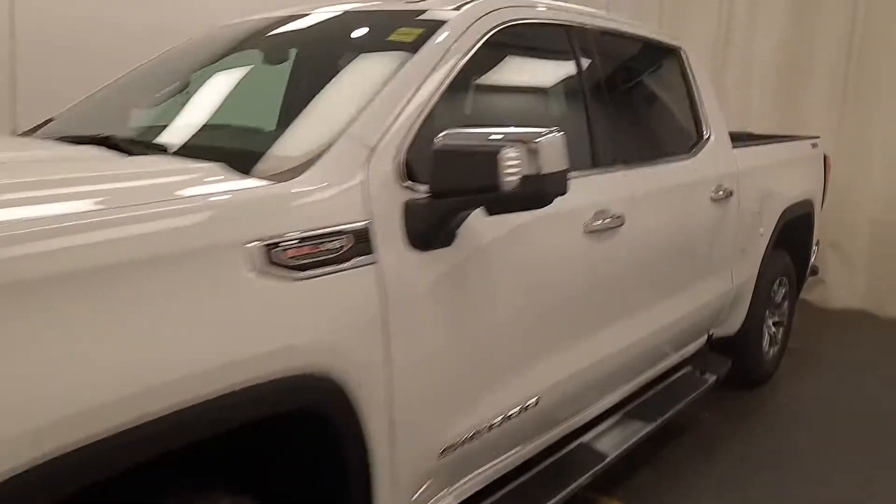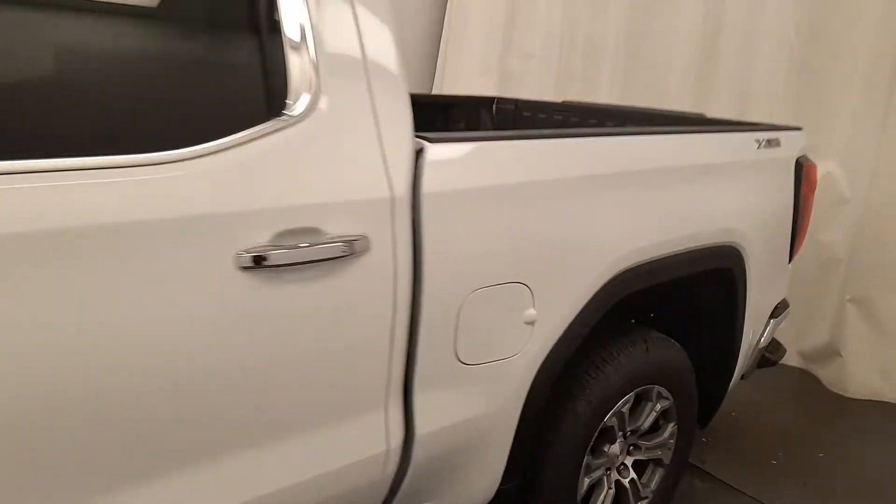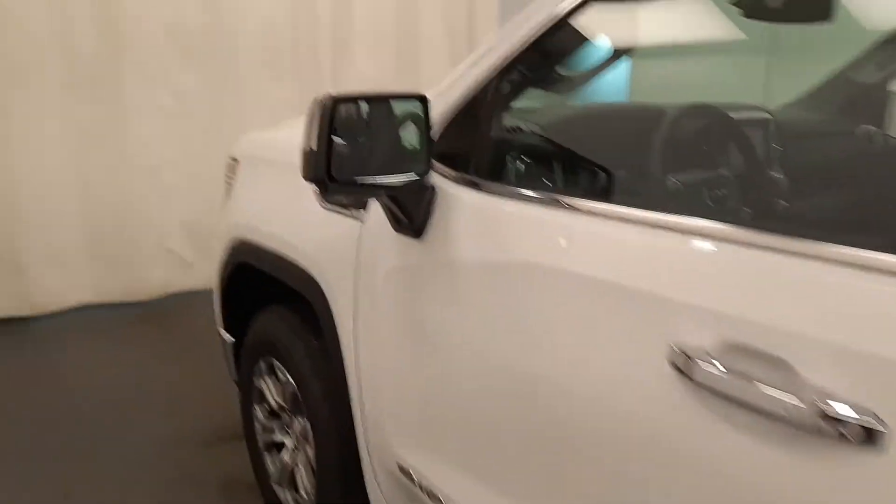We're viewing stock number 230-400 on a 2021 GMC 1500 SLT. Our exterior color is white.